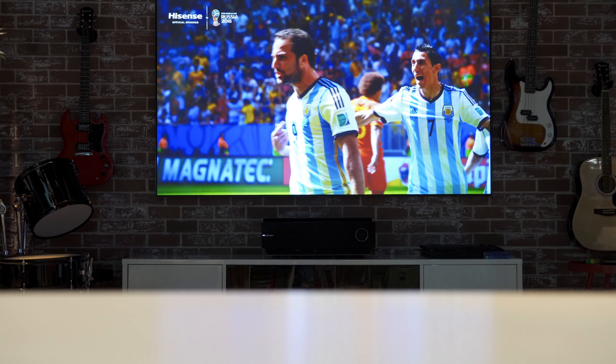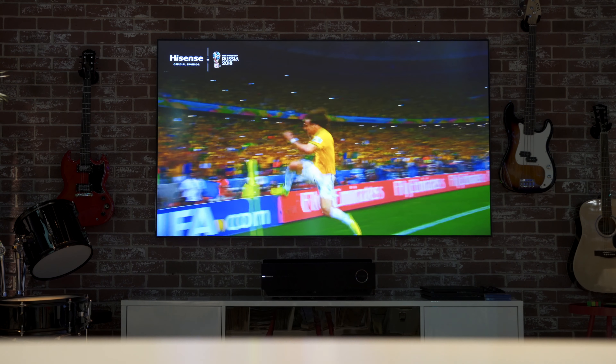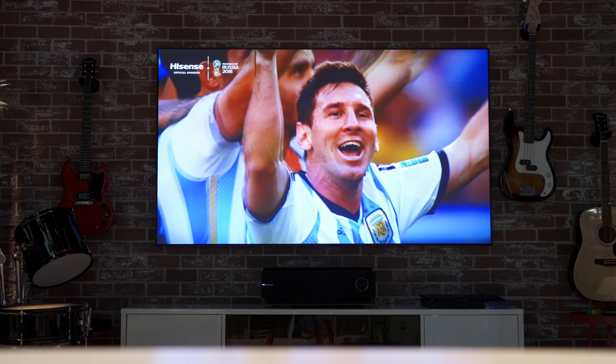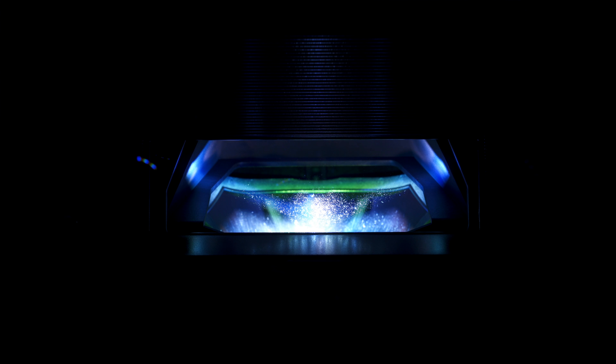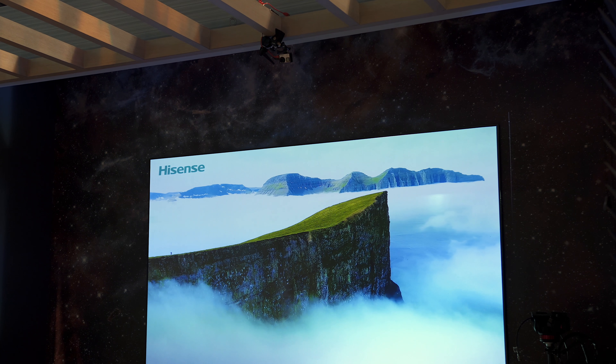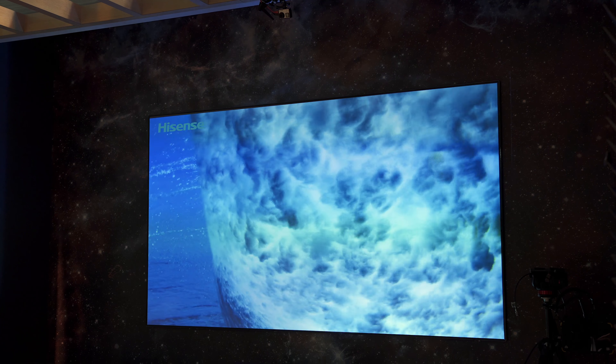Since this is a laser projection system, you're going to get up to 20,000 hours of bulb life, which is awesome. That's 833 days of continuous movie playback, or watching something for about 2.2 years straight — pretty crazy.